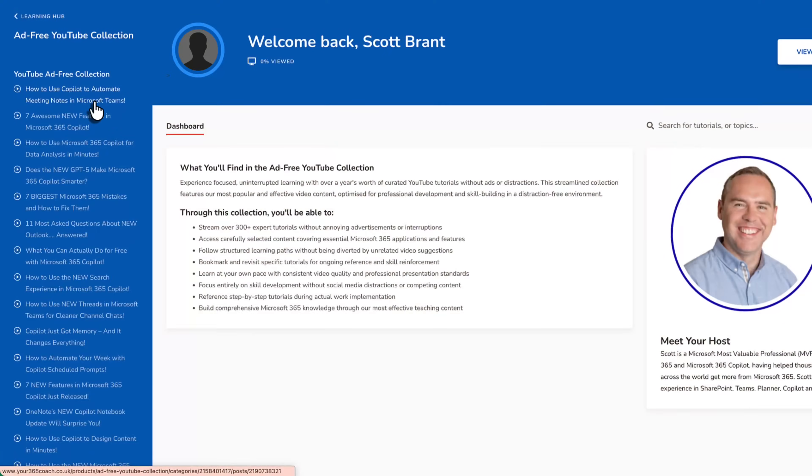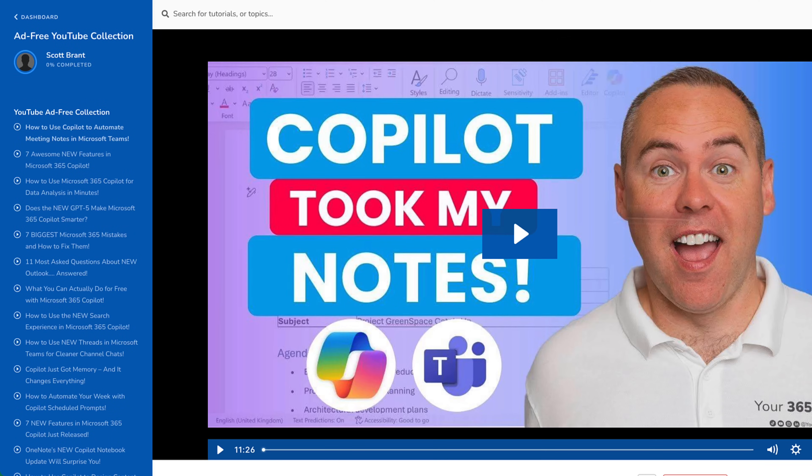That's exactly where we come in at Your 365 Coach. As you've seen on this channel, we get Co-Pilot, we understand it, and we can teach it — whether that's through in-person workshops, remote training sessions, or our brand new academy.